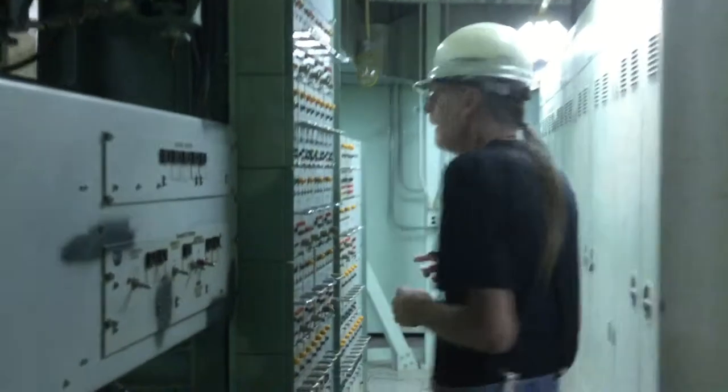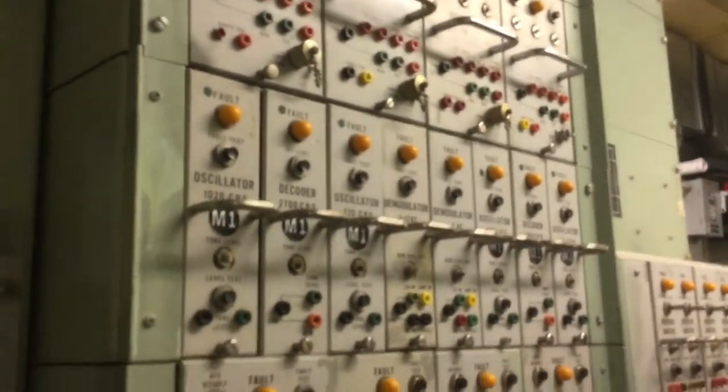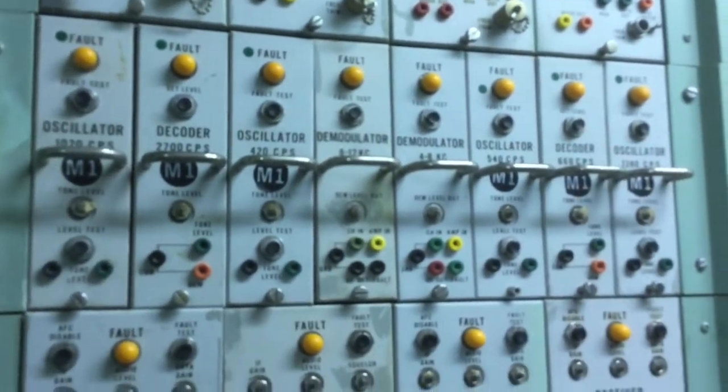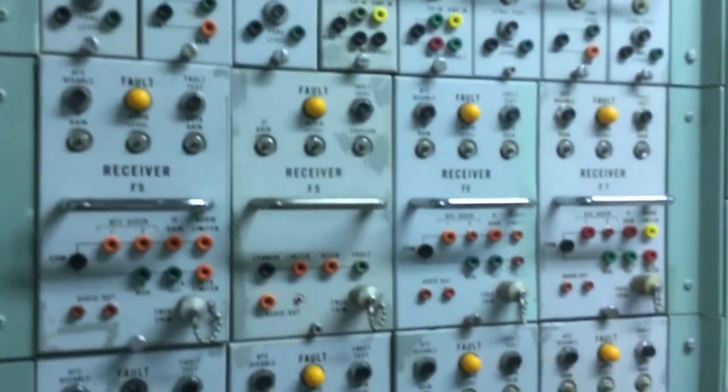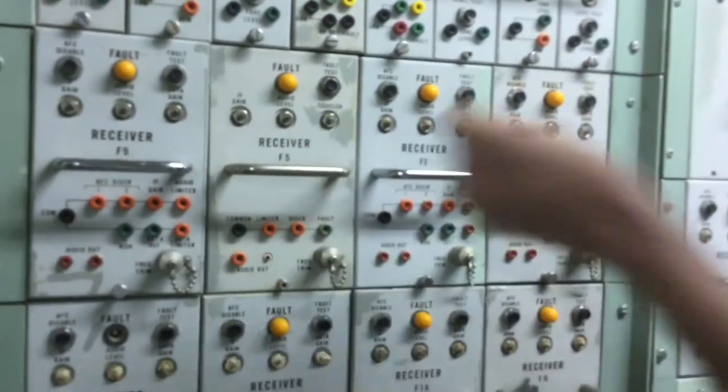These are all the receivers. The system also incorporates what's called tone signaling — audio tones that they send over the various channels. Those tones are used to turn on various receivers, so they can use that to call a particular complex or group of complexes. These are the oscillators and demodulators used to send, receive, and decode those tones. Down here are the actual receivers themselves. All these modules are pull-out modules — you can pull one out and plug another one in.